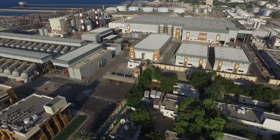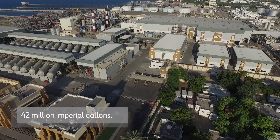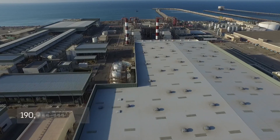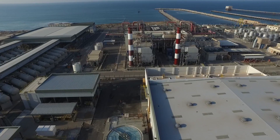The Algubra desalination plant was designed and built to produce 42 million imperial gallons — 190,932 cubic meters — of drinking water a day through the reverse osmosis system.